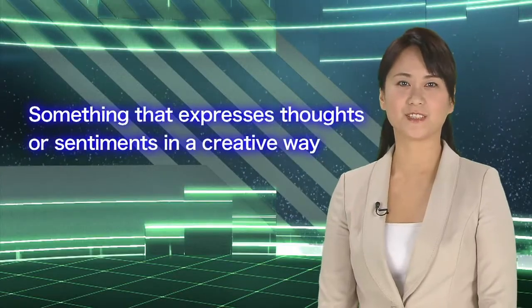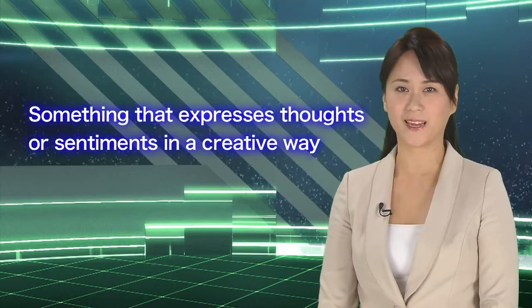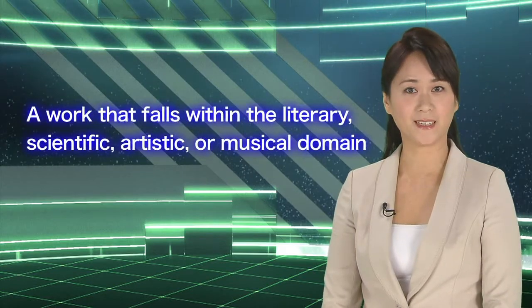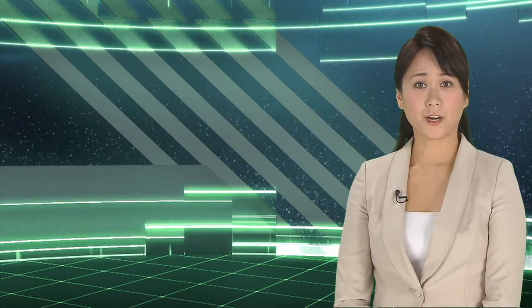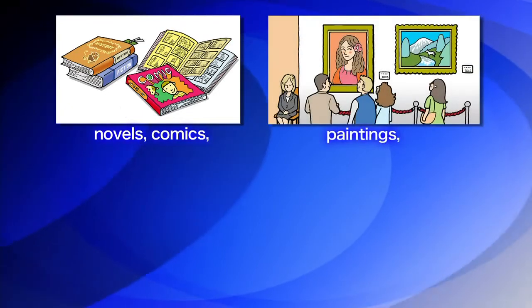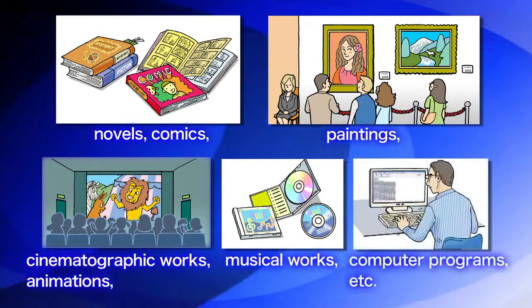Let's look at works that are protected by the copyright law. The term 'work' means a production in which thoughts or sentiments are expressed in a creative way and which falls within the literary, scientific, artistic, or musical domain. As the work must fall within one of these domains, industrial products are basically not protected under copyright law. Works that are protected under copyright law include novels, comics, paintings, cinematographic works, animation, musical works, and computer programs.